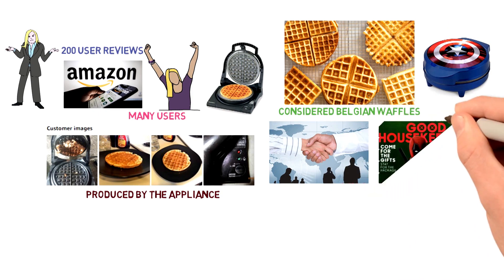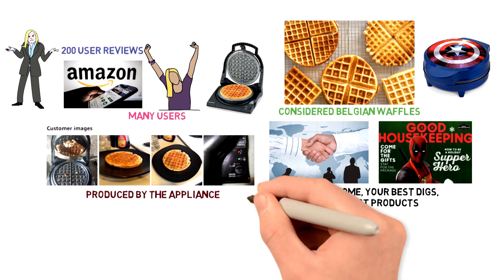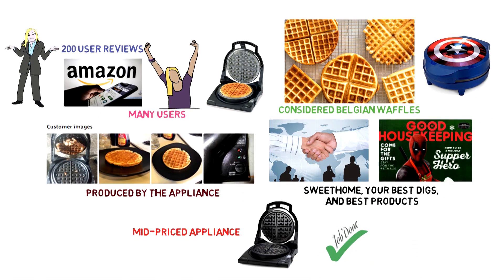Across the web, professional reviewers — including those at Good Housekeeping, The Sweet Home, Your Best Digs, and Best Products — cite the Chef's Choice Pro Express as a strong contender for those seeking a mid-priced appliance that gets the job done.